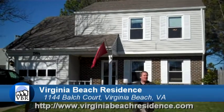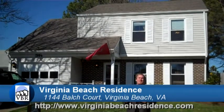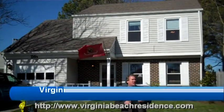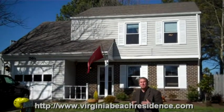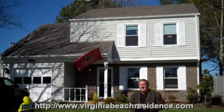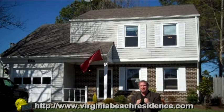Hey, Dam Neck Estates. This is Kevin here, Exit Realty Specialist, the real estate guy with Virginia Beach Residence. I've got a great property here. This is in the Ocean Lake School District, and we're real close to Dam Neck Base. This is all on a cul-de-sac — a three-bedroom, two-and-a-half bath with a single-car garage, shed, and sunroom. There are so many features I can't even tell you about all of them. We're going to go inside and take a look so you can see for yourself.